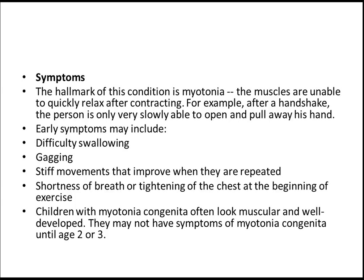The hallmark of this condition is myotonia — the muscles are unable to quickly relax after contracting. For example, after a handshake, the person is only very slowly able to open or pull away their hand.